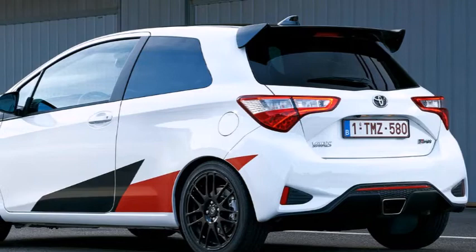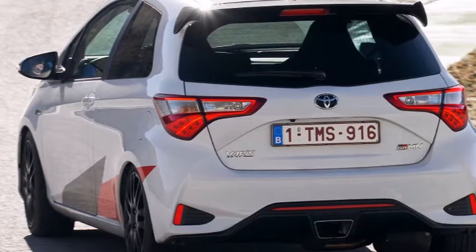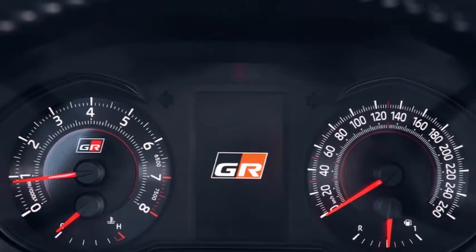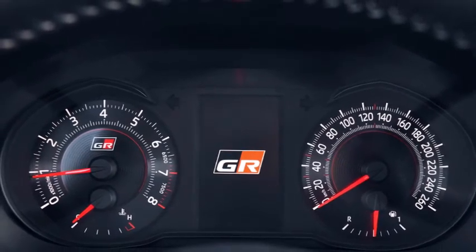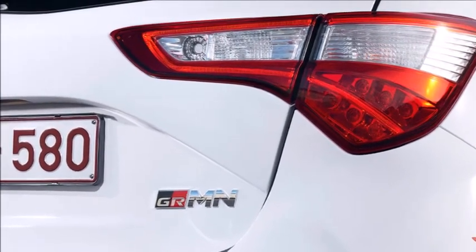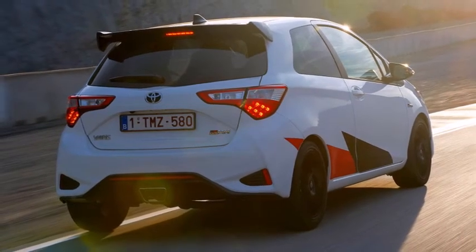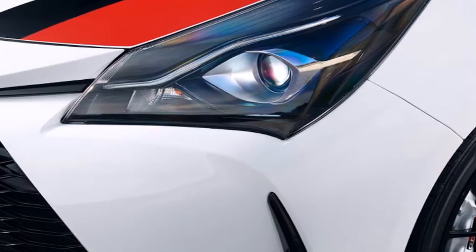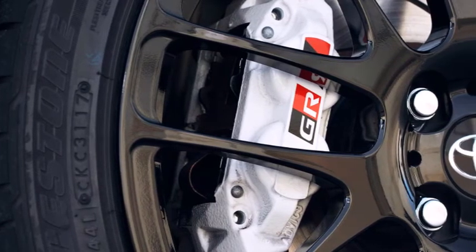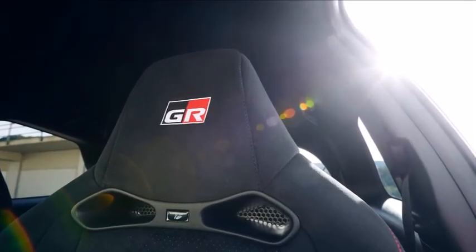Has Toyota toppled the Fiesta ST? For my money, not quite. While the Yaris GRMN offers plenty of smiles per mile, it doesn't quite possess the effervescent joie de vivre of the Ford. Take the Fiesta out of the equation — as we should rightly do until the new ST arrives — and the waters are muddier. The Audi S1 is markedly more upmarket and scarcely more expensive, while the Peugeot 208 GTI equals the Yaris for driving thrills and undercuts it on price. The Yaris, meanwhile, counters with rarity and competition kudos. My money would go on the Peugeot, or, more realistically, a used ST — but I fully understand why someone else might choose the Yaris. There are no bad choices here. Toyota has transformed an ordinary car into an extraordinary one, and the future looks rosy for the Gazoo Racing brand. Can we have a GT86 GRMN next, please?